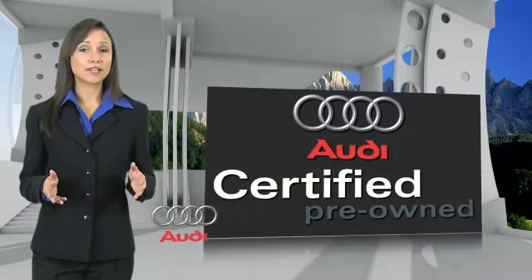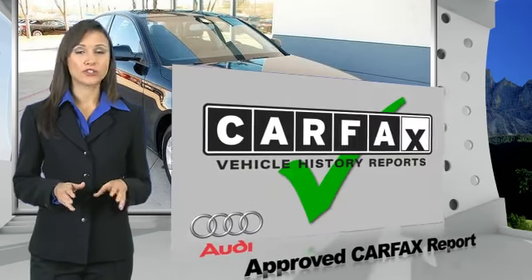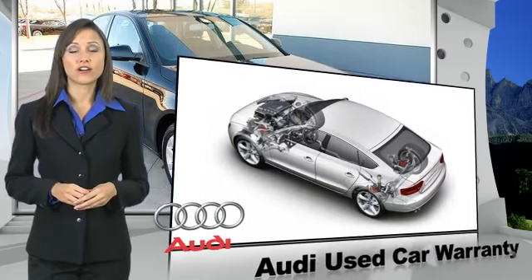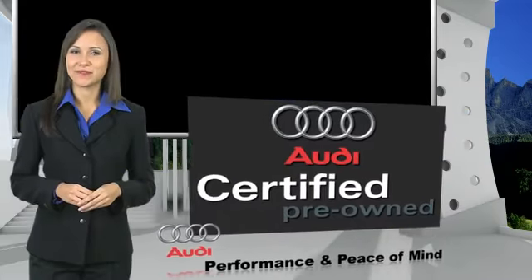There are 300-plus reasons the Audi certified inspection is the industry's most rigorous. No other manufacturer puts the certified cars through a tougher examination. All certified cars are also backed by first-rate service and support. Audi certified cars: performance and peace of mind.